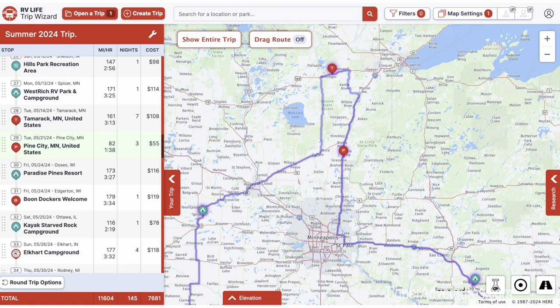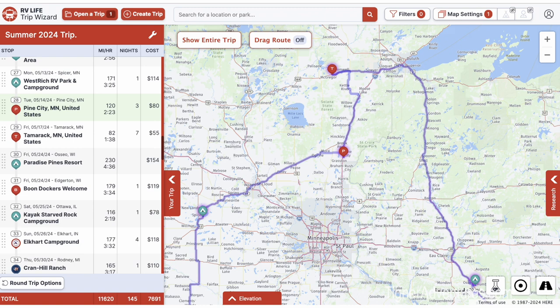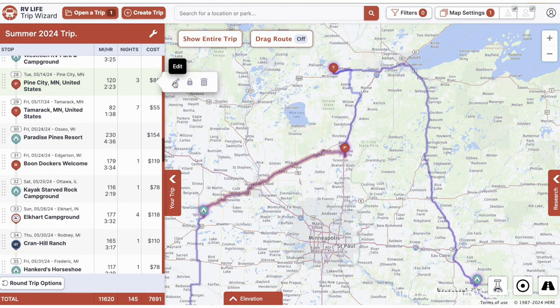Moving things around is easy — I'm in Pine City, Minnesota. I highlighted it and dragged it above Tamarack. Now Pine City shows arrival on May 14th and Tamarack not until the 17th. You can just drag things and it automatically changes all the dates — no need to go back and edit each one individually. It also re-drew the map on the right side, so now we're not going through Minneapolis. We like that path better.